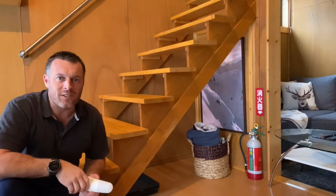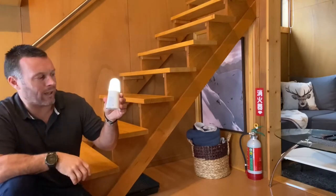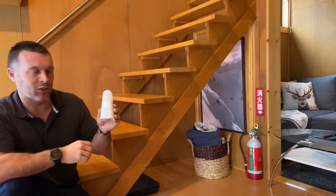At the bottom and the top of the stairs we've got these little sensor lights. If you just flick them over to the last position they'll come on and react to movement, so when you go up and down the stairs during the night they'll come on and off. There's one at the bottom and one at the top of the stairs — please just make sure you leave them there for the next guest.